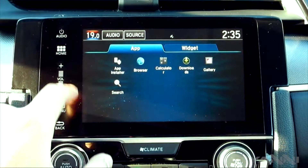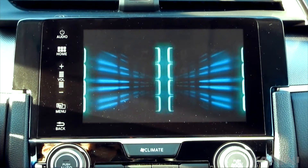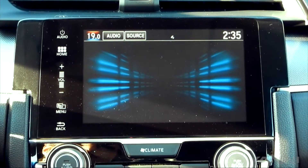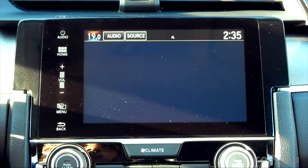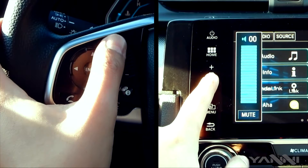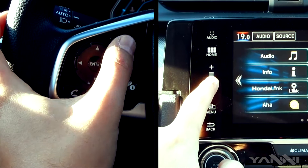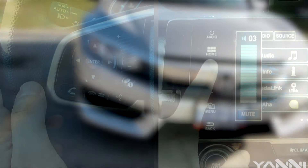Likewise is the onboard infotainment system. The screen is designed in a beautiful floating design and gives you access to a lot of information including driving efficiency, radio controls, and you also get Apple CarPlay and Android Auto. My only nitpick is the lack of a tactile volume button — you can only control the volume with a touch bar on the screen or a touch slider on the steering wheel.